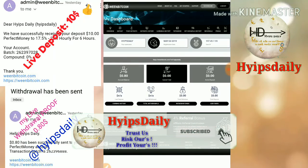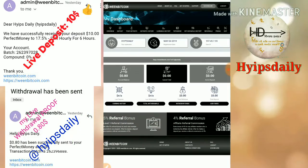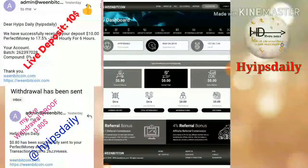This is how the account dashboard looks like. My account balance is 80 cents and my active deposit is $0. First, let's try to withdraw my balance.